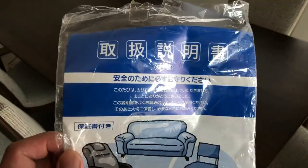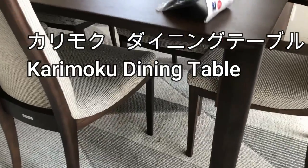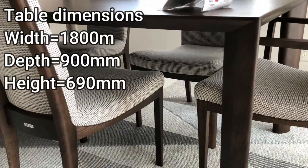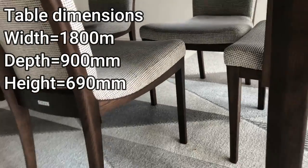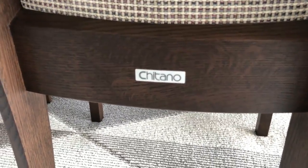And here is the instruction manual. Some guys from the furniture shop set it up. It's a Japanese brand called Chitano.